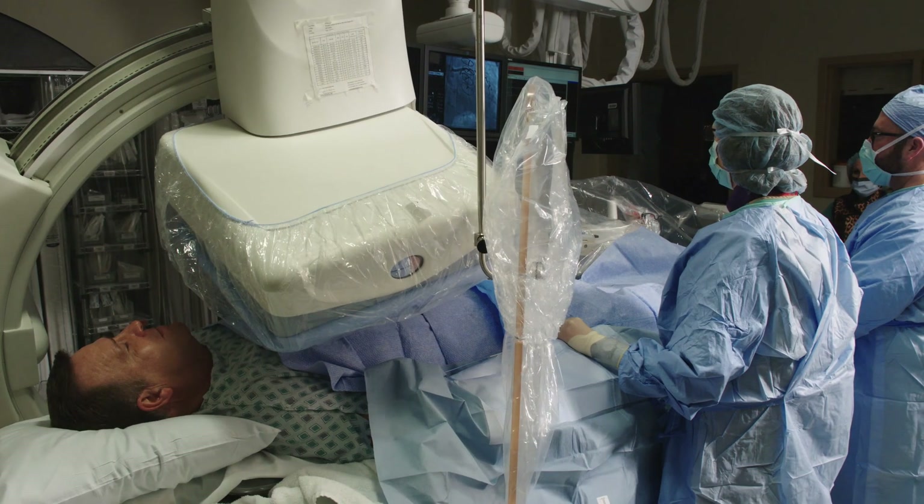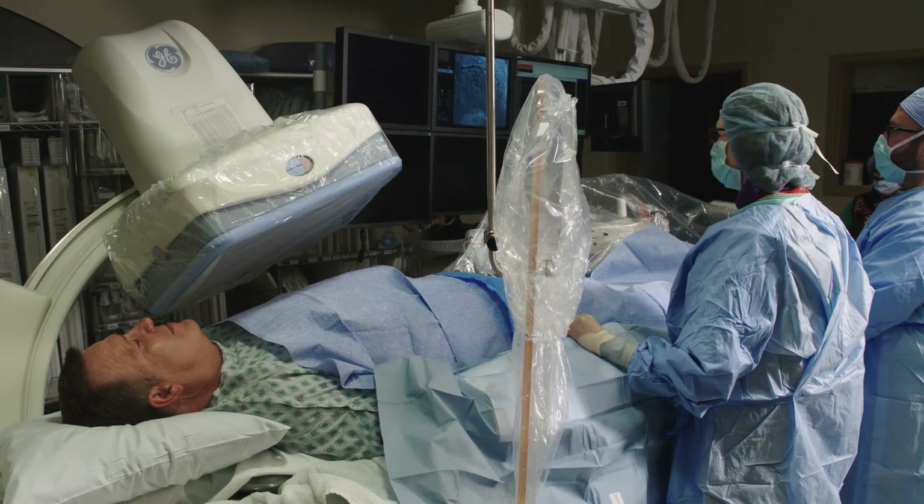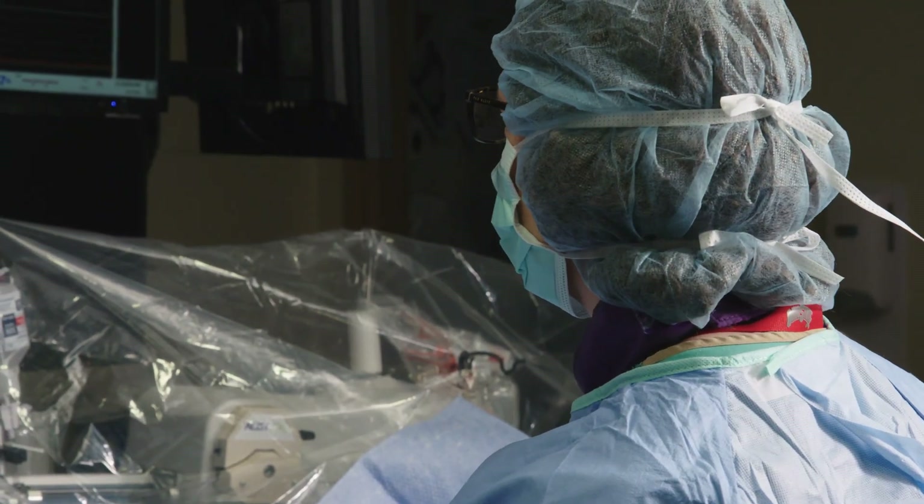Your cardiac catheterization will take place in our state-of-the-art cardiac cath lab right here at the Ross Heart Hospital. During your catheterization, a medicine called contrast or dye is injected through a long, very thin tube called a catheter into your heart arteries or heart chambers. X-ray pictures are taken during these injections to show the inside of your heart and allow the doctor to see any irregularities.